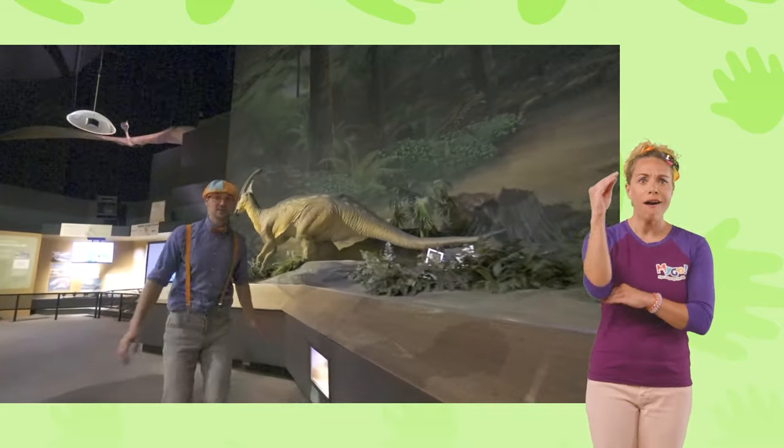This dinosaur is so scary — it's the king and queen of dino land. I'm going to act like this dinosaur. Will you do the same? Ready? I love acting like a dinosaur.